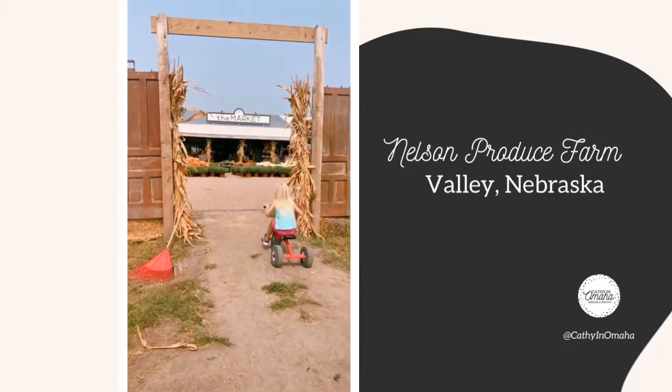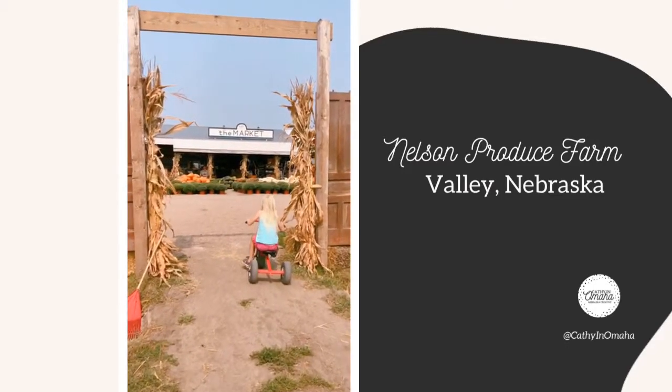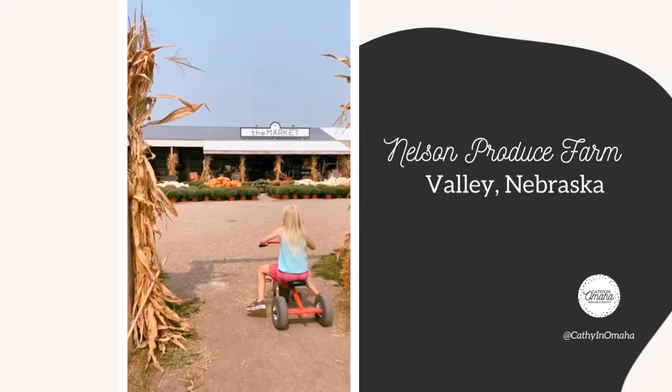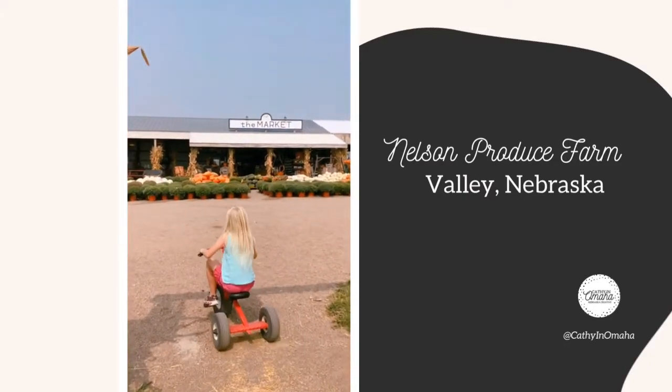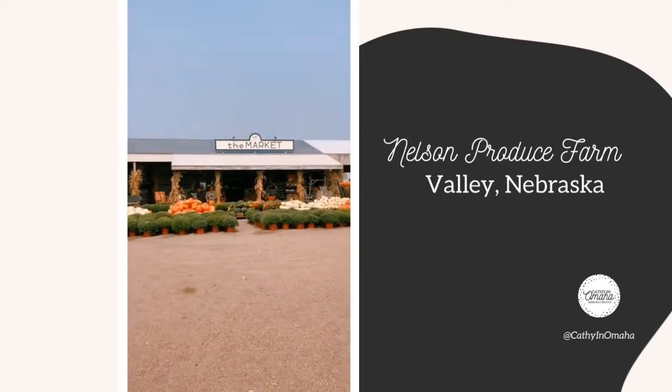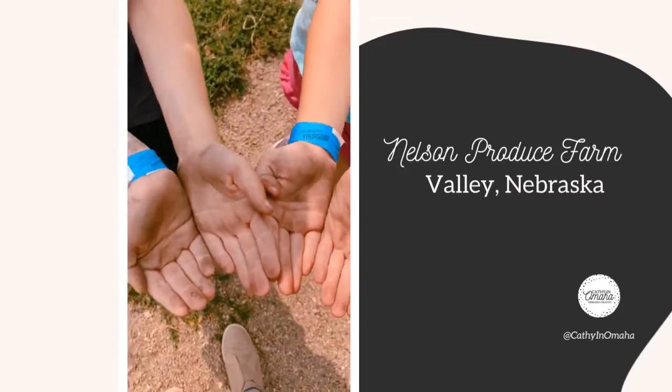But then you get to the market at the end, which is where you can load up on some good things to eat and purchase some pumpkins or mums if you don't want to go out and pull things out of the field yourself — they have them right there for you.